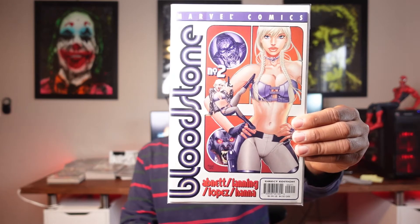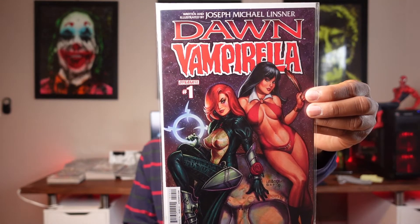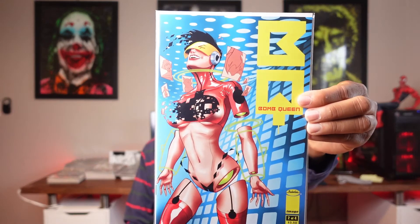Now I have a few books here — we'll start with the 50-cent books. I have Bloodstone number two — not number one, but number three is a better example. I also have Dawn and Vampirella number one, Bomb Queen number two, and Red Fox number six.